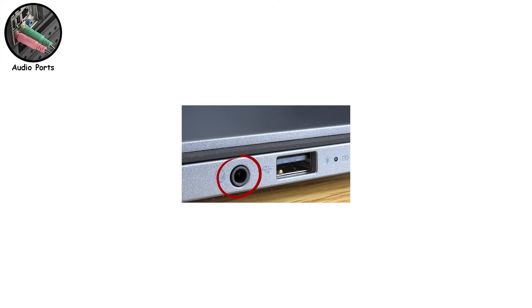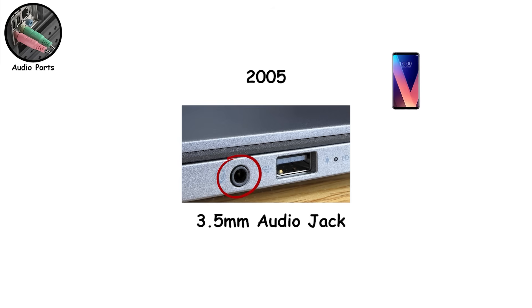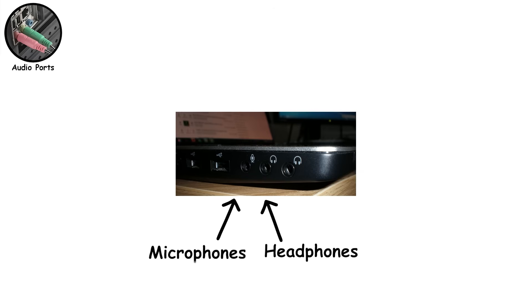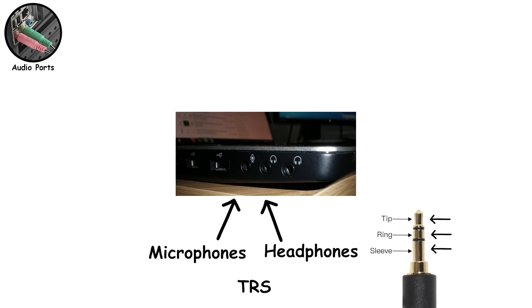Audio ports. That round hole you've been plugging headphones into since around 2005? That's the 3.5mm audio jack, and it somehow survived smartphones removing it, laptops thinning out, and wireless everything. Simple, cheap, and reliable — it refuses to die. Originally, computers used two separate jacks, one for headphones and one for microphones. These used TRS connectors, which have three metal rings and can carry either audio output or a mic signal, but not both at the same time. That's why older PCs had a green port for sound and a pink one for your mic.